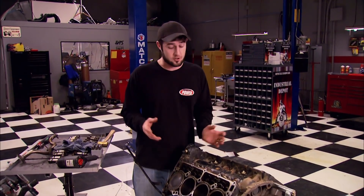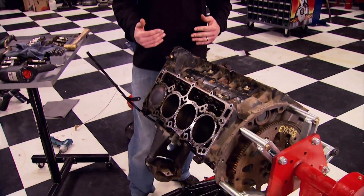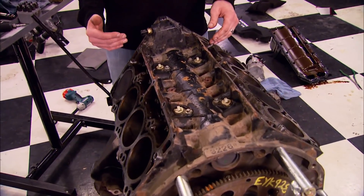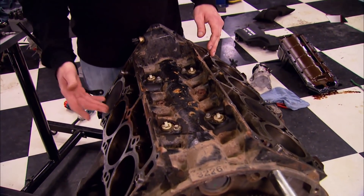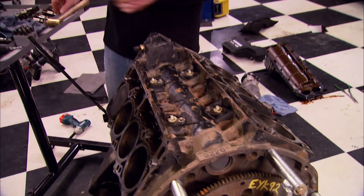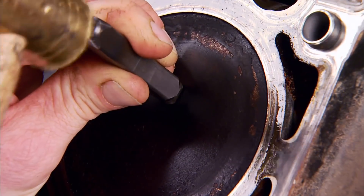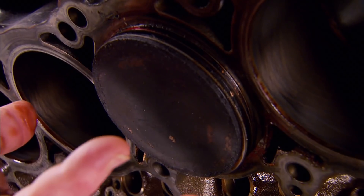Before we tear down the bottom end, I want to mark each piston and rod so I know what hole it came out of and the direction it was in. In case you don't have a manual or don't know — there's an easy way to tell which cylinder is number one: look at the front of the block and the piston closest to the front is number one. So we have one, three, five, seven on the driver's side and two, four, six, eight on the passenger side.